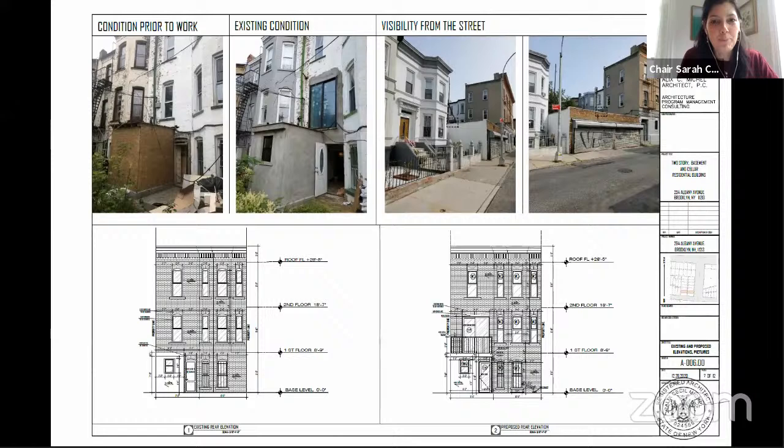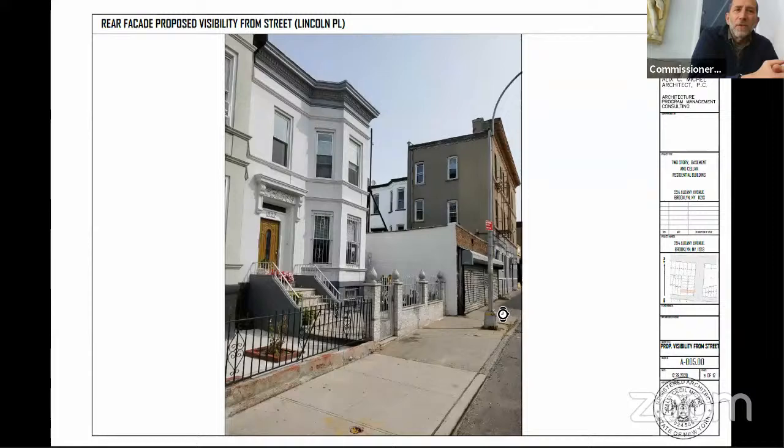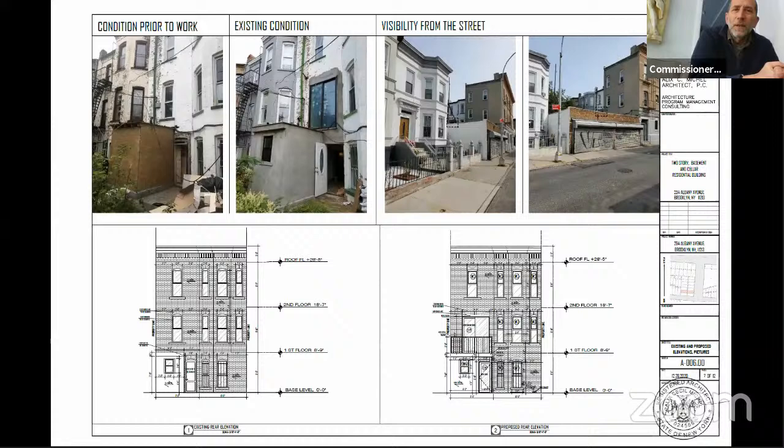Commissioner Goldblum: I don't disagree with those comments, but vinyl is crap. I think we generally try to require of applicants a certain level of construction quality commensurate with the quality of their existing building, and I don't think vinyl would rise to that level. I would not vote against this for that reason, but I would urge us to consider the rules that would allow for this kind of product on a historic building anywhere.